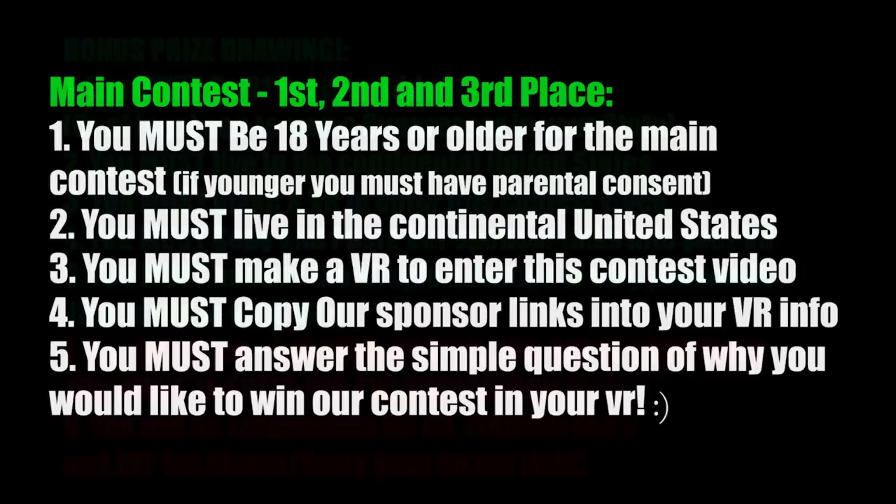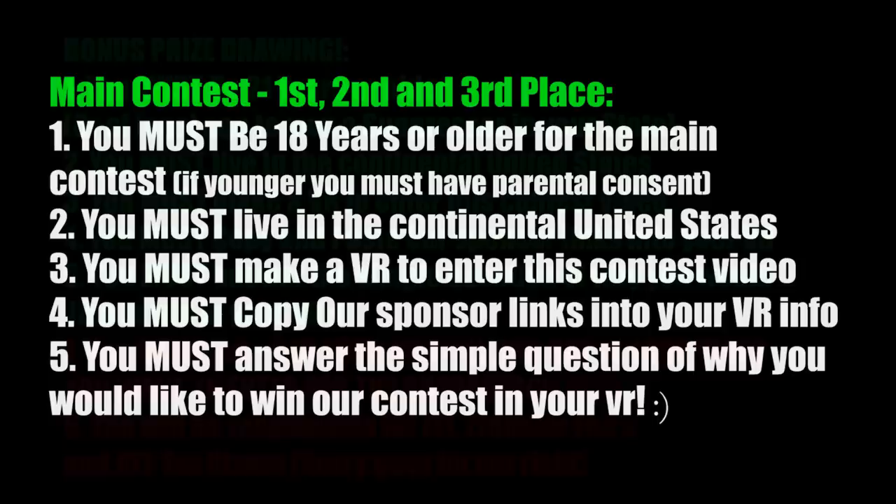Good luck to everybody. Thanks again to David from Liberty Suppressors. We just wanted to make that a bonus prize because we realized not everyone has a gun that can be equipped with a suppressor, and not everyone might want to pay the fee to get the suppressor transferred to their name. But if you guys are willing to pay the fee, that's a free high-quality Made-in-America suppressor. Check out the rules below. A link to LibertyCans.net is supplied so you can check out all the information on how to get the paperwork started if your state allows suppressors. You must be 21 or older to enter for the suppressor contest and you must put a plus-S in your video response. You can enter into both contests.